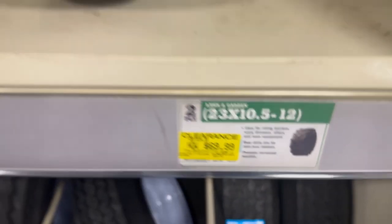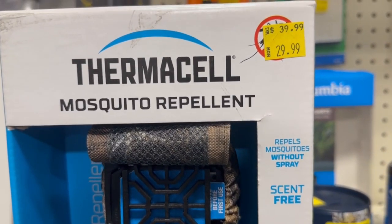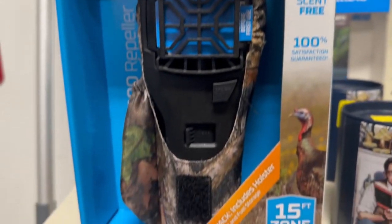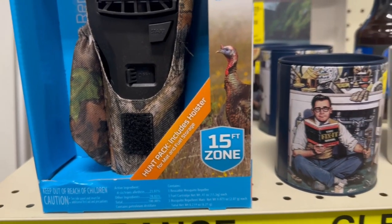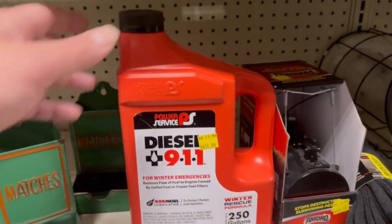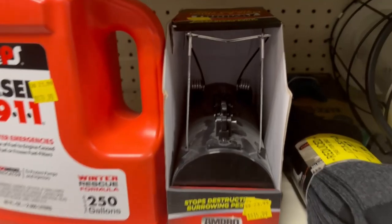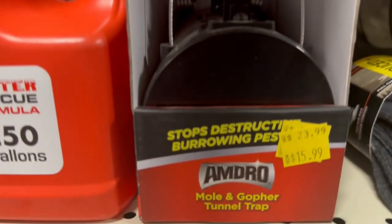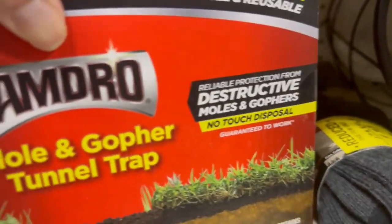I made it to the back of their clearance section — they do have a small clearance section in the back near the restroom at this store. They had some items on sale: one was ten dollars off markdown, some diesel-related item that was only about five bucks off — not really a major deal. They also had a mole and gopher tunnel trap at $15.99, down from $23.99.